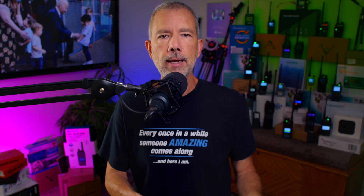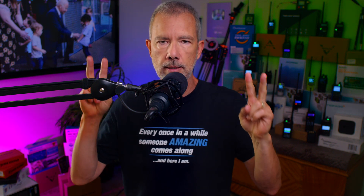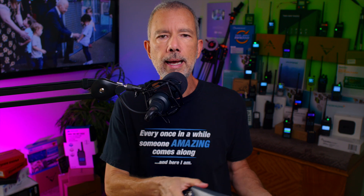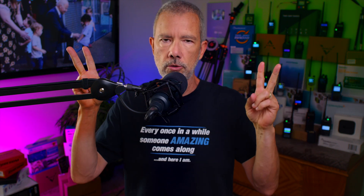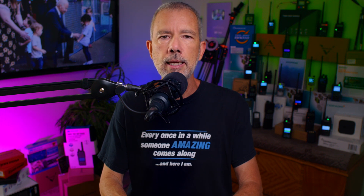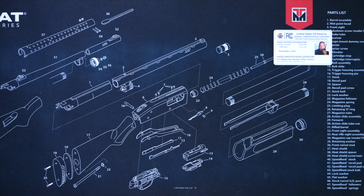However, one drawback of the RT-97 line of portable repeaters, and one of the biggest complaints of some people, is that these repeaters are not able to send out an automatic self-identification. And some people say that this makes our overlords at the FCC very, very sad. But let not your heart be troubled,